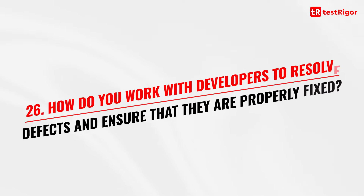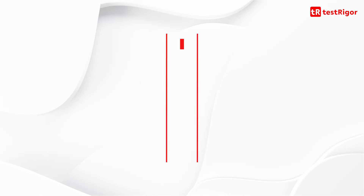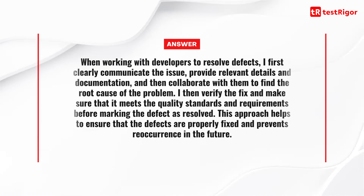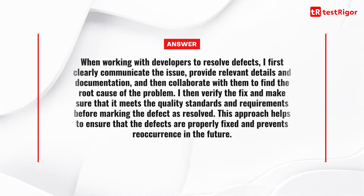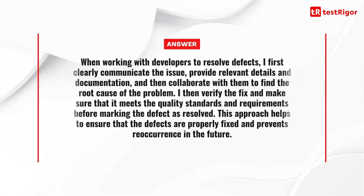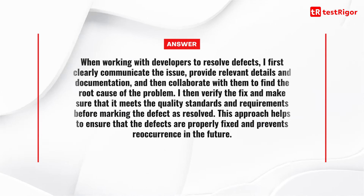Question 26 is: how do you work with developers to resolve defects and ensure that they are properly fixed? When working with developers to resolve defects, I first clearly communicate the issue, provide relevant details and documentation, and then collaborate with them to find the root cause of the problem. I then verify the fix and make sure that it meets the quality standards and requirements before marking the defect as resolved.